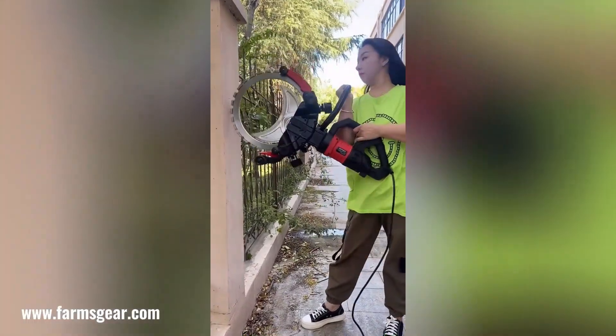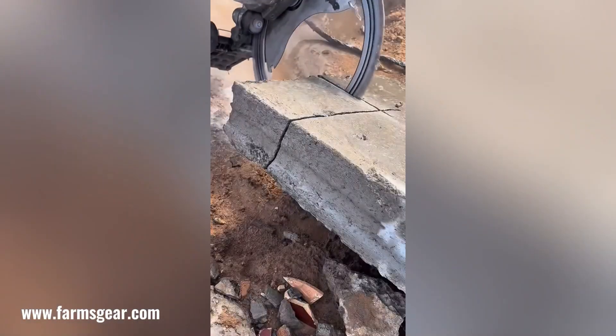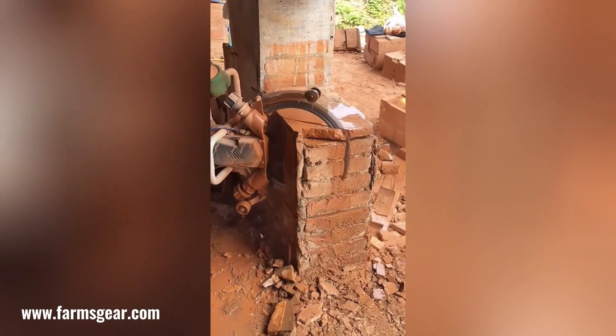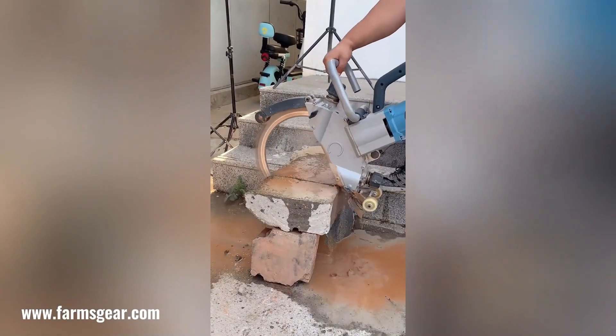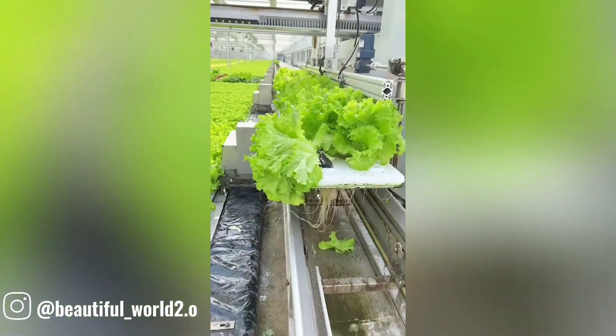This powerful cutter is a versatile tool capable of tackling even the toughest tasks. Whether you're cutting through heavy rocks or other hard materials, its robust design and sharp blade make it a reliable and efficient choice.